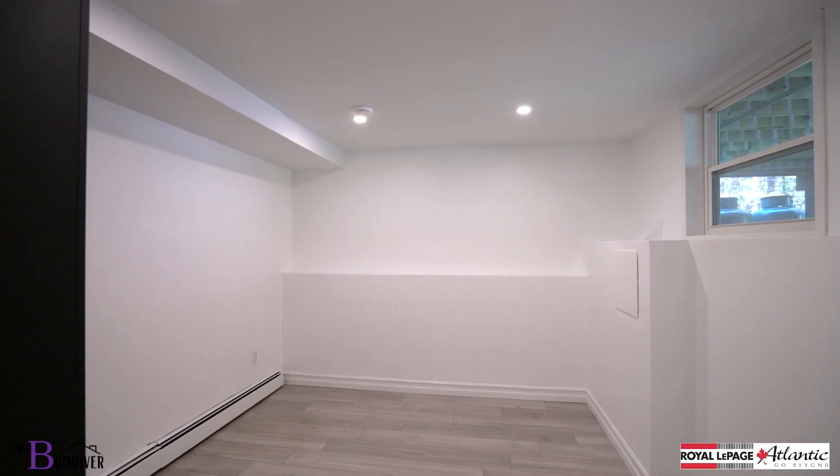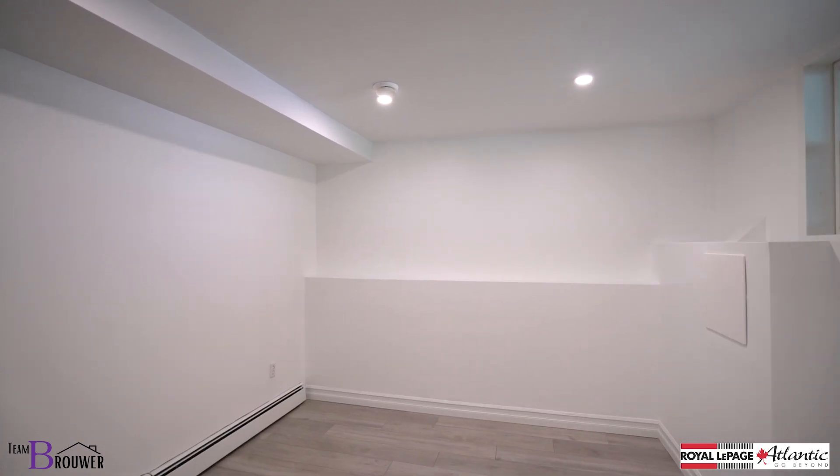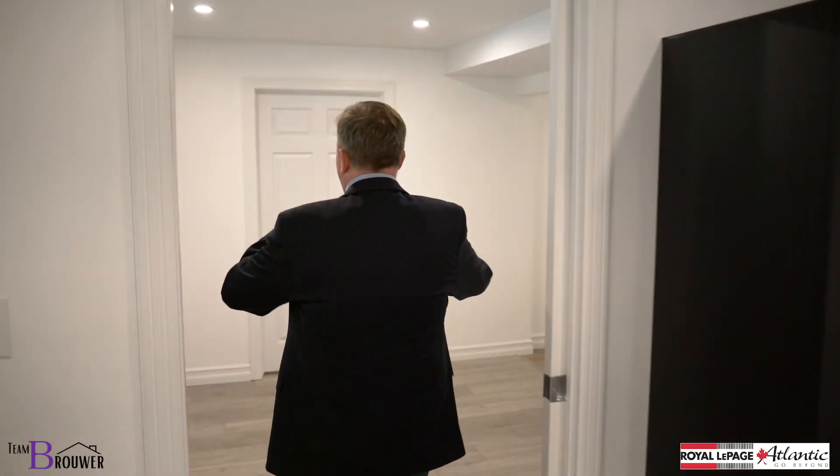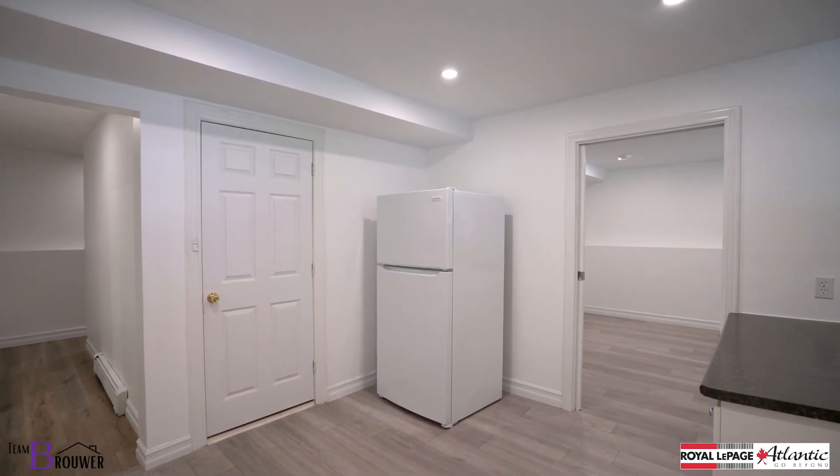And then finally we have a great bedroom down here — natural light, great space, ideal setup. It is literally move-in perfect down here, just like every level of this home.